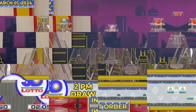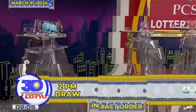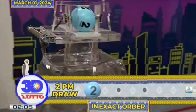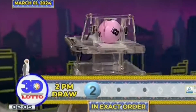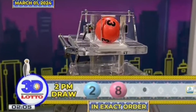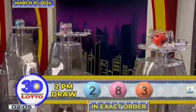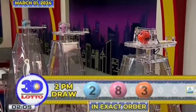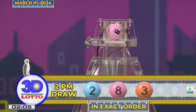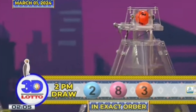And here are the results of the 3D Lotto draw. For the first number we have 2. The second number is 8. And the third number is 3. Again, our 3D Lotto winning combination for the 2PM draw is 2, 8, and 3 in exact order.